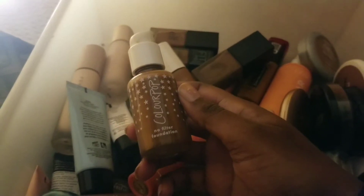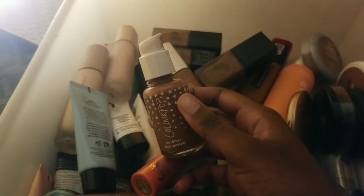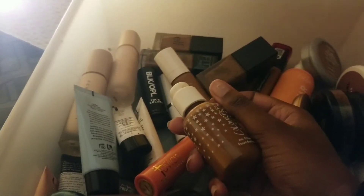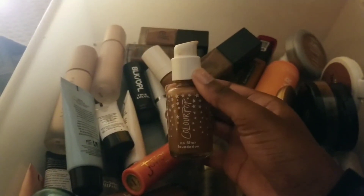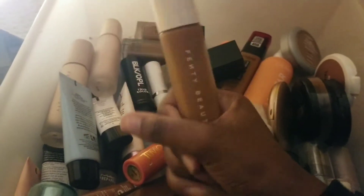It really pains me, but I'm going to be decluttering the ColourPop No Filter liquid foundation. No matter what I do with it, it just doesn't look good on my skin at all — no matter what primer I use, whether it's the ColourPop matte primer or a hydrating primer. ColourPop came out with a hydrating primer I wanted to try with it, but it has coconut oil in it, which is comedogenic and clogs pores, and I have oily combination skin. So I'm just going to declutter it.